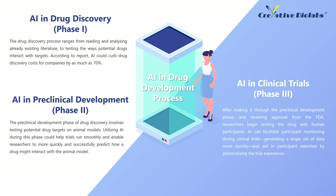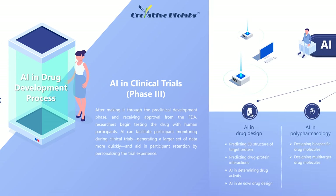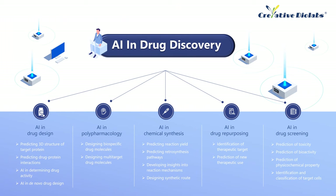AI in Preclinical Development, Phase 2: The preclinical development phase of drug discovery involves testing potential drug targets on animal models. Using AI in this phase can help trials run smoothly and enable researchers to predict how drugs will interact with animal models more quickly and successfully. AI in Clinical Trials, Phase 3: After making it through the preclinical development phase and receiving approval from the FDA, researchers begin testing the drug with human participants. AI can facilitate participant monitoring during clinical trials, generating a larger set of data more quickly, and aid in participant retention by personalizing the trial experience. AI can recognize hit and lead compounds and provide a quicker validation of the drug target and optimization of the drug structure design.